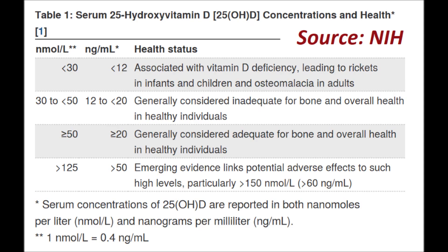In the US, the National Institutes of Health define less than 30 nmol per litre as deficiency, 30 to under 50 as inadequacy, 50 or over as adequate, and 125 to 150 as levels beyond which adverse effects are possible.